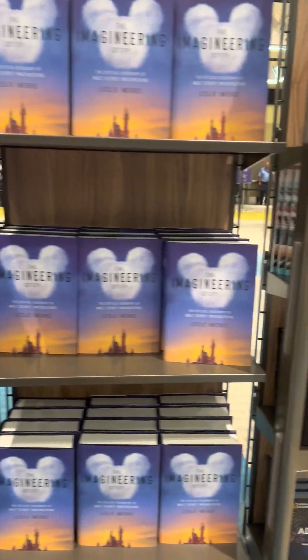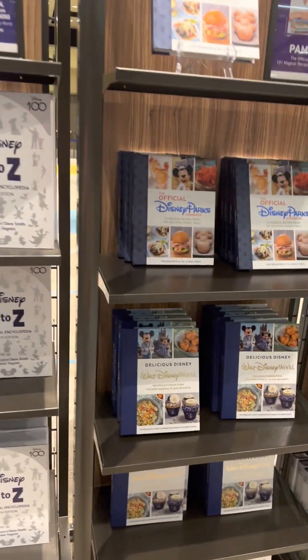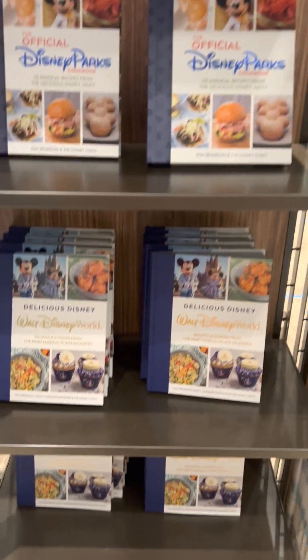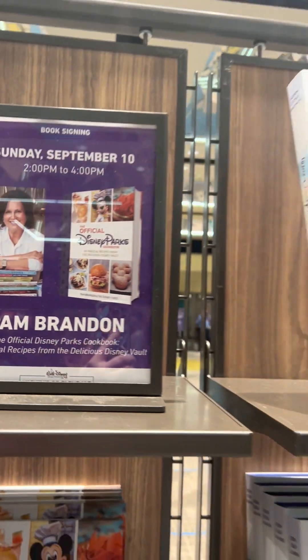It's like they just raided my book stash for their booth. We have some cookbooks over here. I wish I would have known that she was here signing — I would have brought one of my cookbooks to be signed.